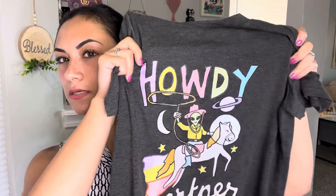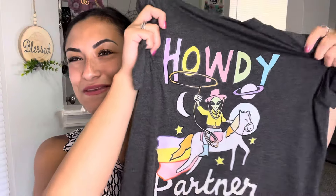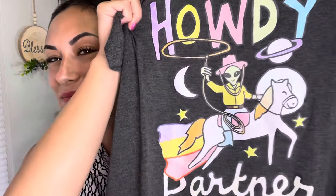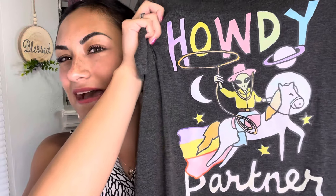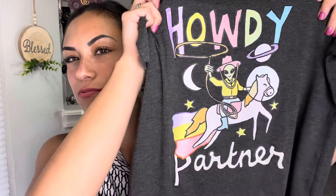Then I got another shirt that was pretty cute and silly. It has a little alien that says 'Howdy' and he's on a little astronaut unicorn looking pony thing. And it looks like he's farting rainbows. And it says 'Howdy Partner' on there. So that's the second shirt I got and the last one.